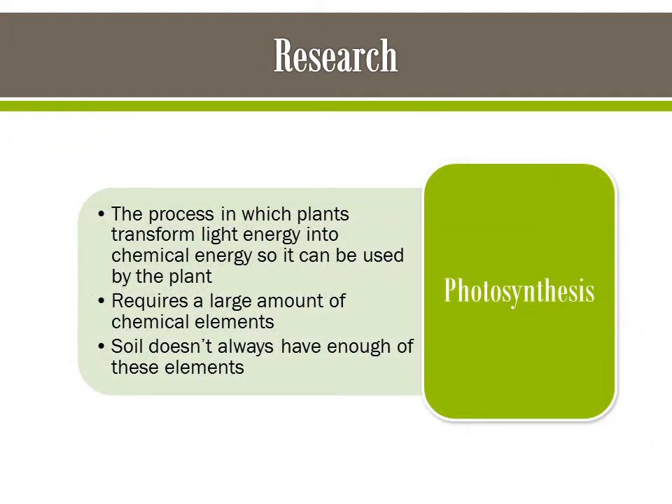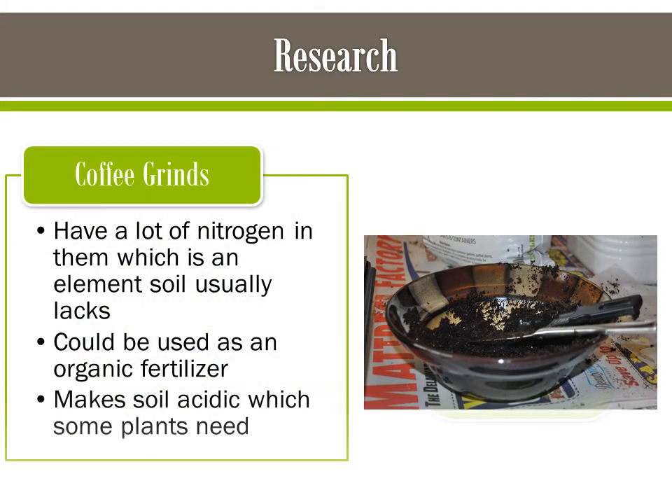Photosynthesis is the process in which plants transform light into chemical energy. This process requires a lot of chemical elements that the soil doesn't always have. Nitrogen is one of the elements that soil usually lacks, and coffee grounds have a lot of nitrogen. Coffee grounds could be used as an organic fertilizer that could secure our food supply, since so much are made every day.